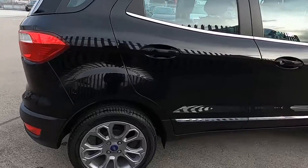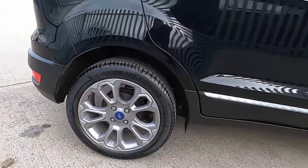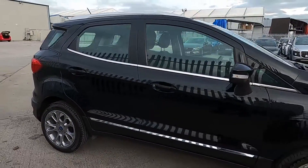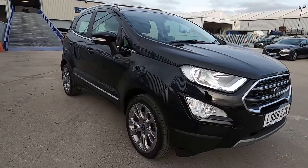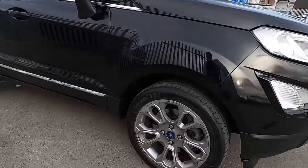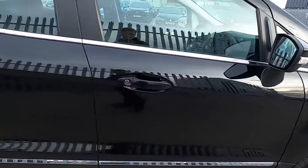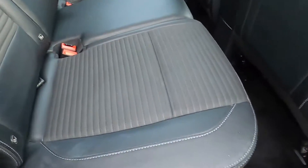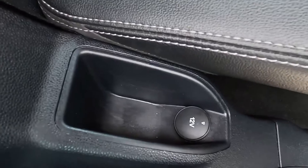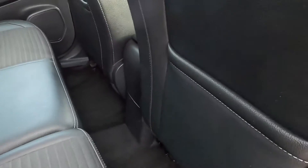All of our cars go through a 75-point check and a service, so there's no problems whatsoever. This car's got a partial leather interior, and you've got a power socket down there, ISOFIX points, and white stitching on the seats as well, and seat pockets.